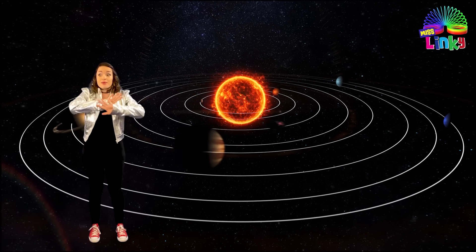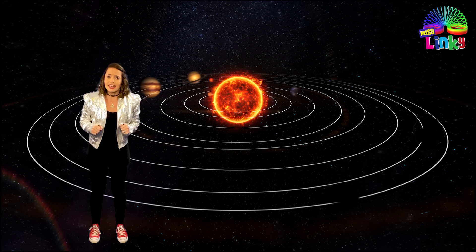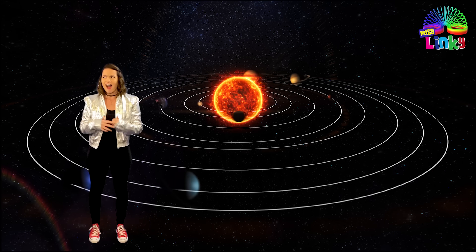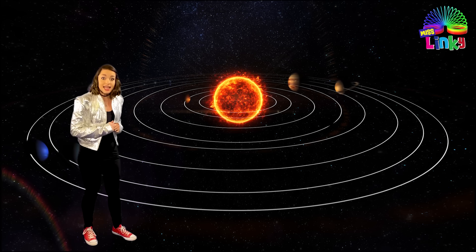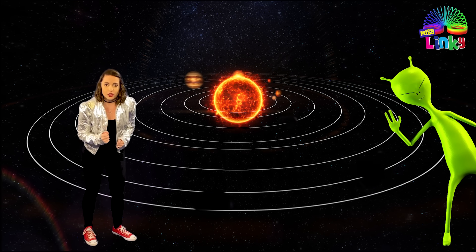Now these aliens can be on any one of the eight planets. Do you know the names of the eight planets of the solar system? You're so smart! Before we go let's have a look at the eight planets, but don't go anywhere because I need your help to fight those aliens.